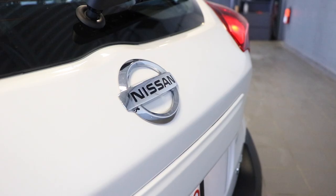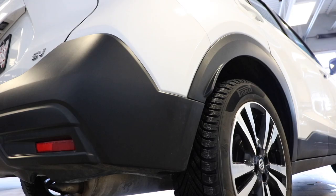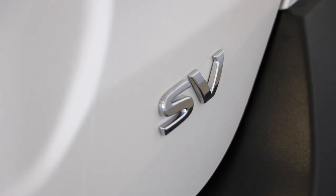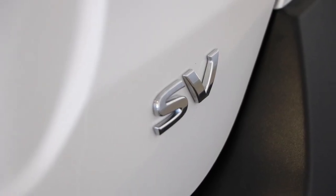This is the 2019 Nissan Kicks. My name is Thomas and welcome to Fish Creek Nissan. This one specifically is the SV model — it's right in the middle of the range.